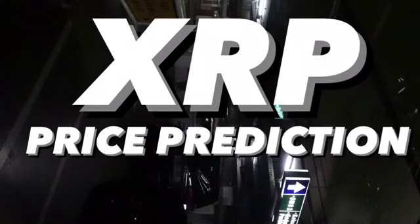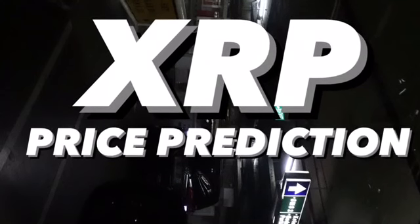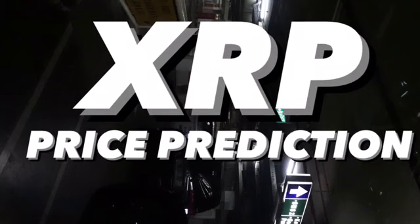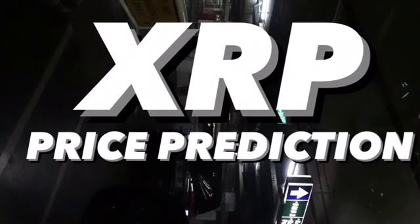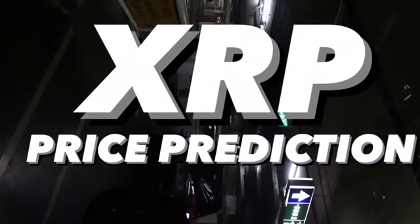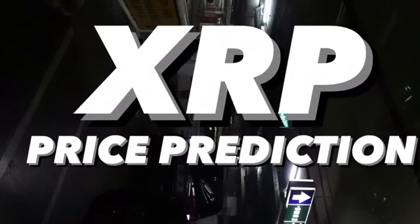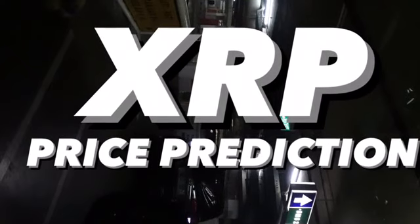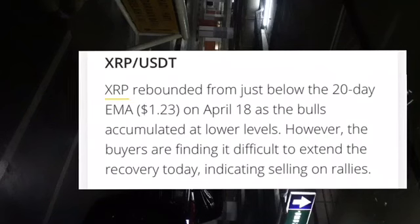Hello everyone, welcome to Cynthia Montana's channel. I'm gonna talk about XRP or Ripple. Don't forget to like, comment, and subscribe. If you have any questions, just let me know in the comments below. I'm not a financial advisor, but I'm gonna give you some technical analysis using TradingView. Enjoy everyone.